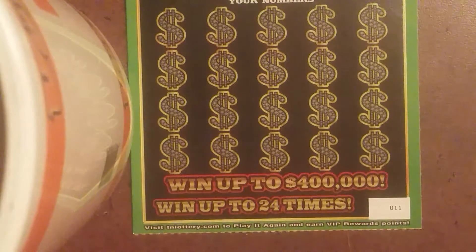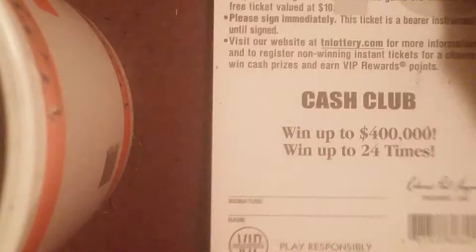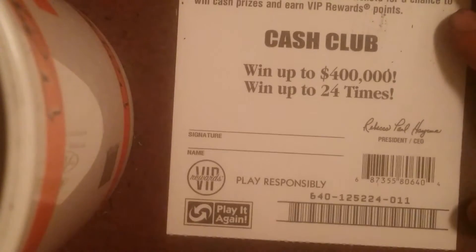Ticket number 011. This ticket goes to Len Terry.